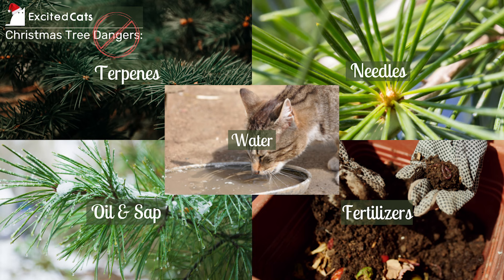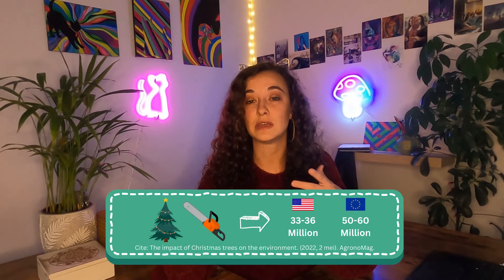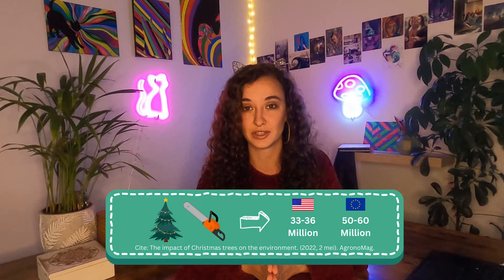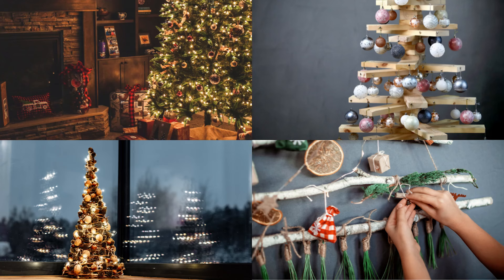Here are just some of the many dangers that real Christmas trees pose to cats: toxic terpenes, sharp needles, oils and sap, fertilizers, and harmful water bacteria that can grow in the excess water collected from the pot — which could be harmful to your cat. Not to mention the environmental impact: an estimated 33 to 36 million Christmas trees are produced and cut down in the US every single year, and around 30 to 50 million in Europe. This leads to large-scale deforestation and CO2 emissions every year, which can be completely avoided by using artificial trees and tree alternatives.